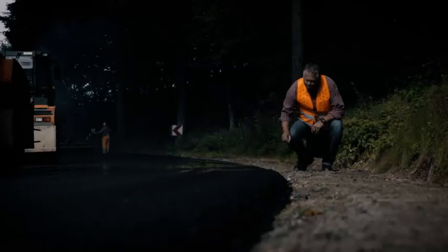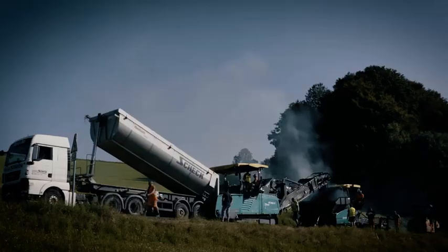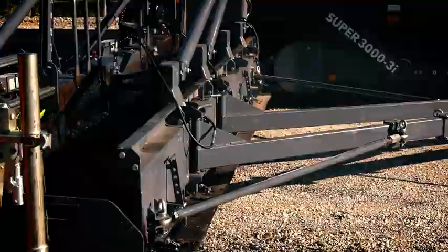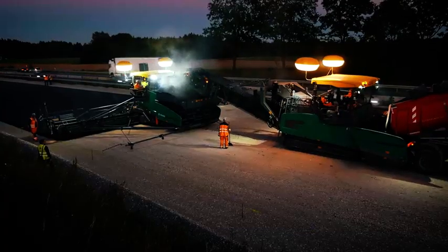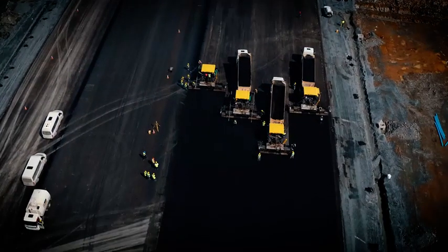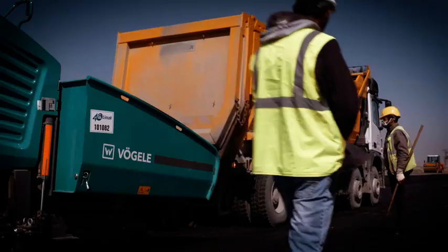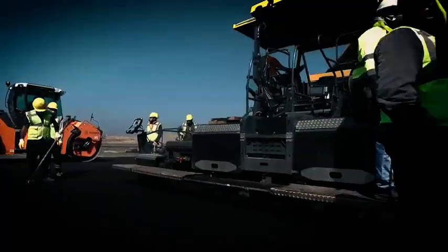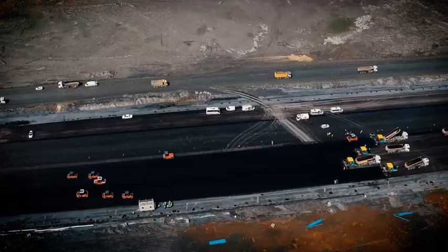The most powerful track pavers in their class are made by Fergala. With a working width of up to 18 meters, the Super 3000-3i is our flagship — a seamless four-lane highway surface area is being produced here. Back to Istanbul: our Fergala highway class in action, ideal for the construction of highways and, as we see here, airports.